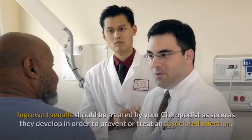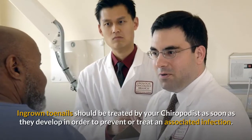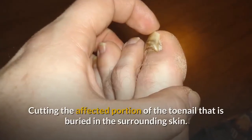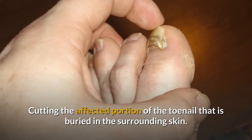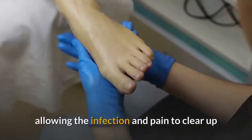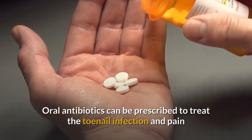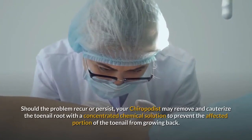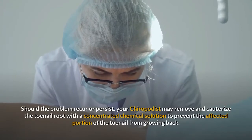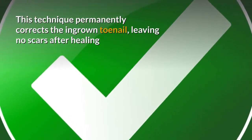Professional Treatment. Ingrown toenails should be treated by your chiropodist as soon as they develop in order to prevent or treat an associated infection. Professional treatment may include any of the following options: cutting the affected portion of the toenail that is buried in the surrounding skin, which usually relieves the pain immediately; oral antibiotics can be prescribed to treat the toenail infection and pain. Should the problem recur or persist, your chiropodist may remove and cauterize the toenail root with a concentrated chemical solution to prevent the affected portion of the toenail from growing back. This technique permanently corrects the ingrown toenail, leaving no scars after healing.